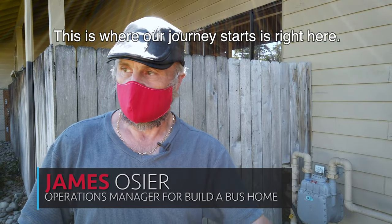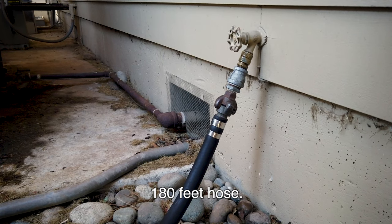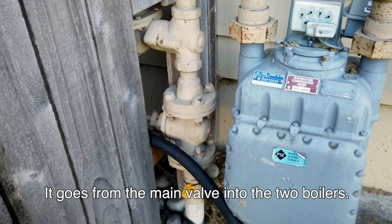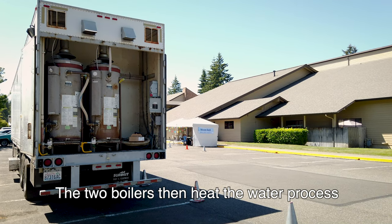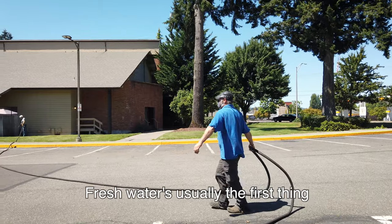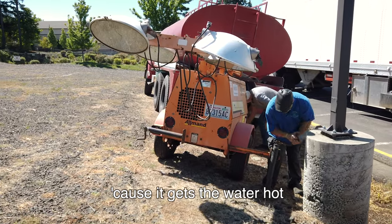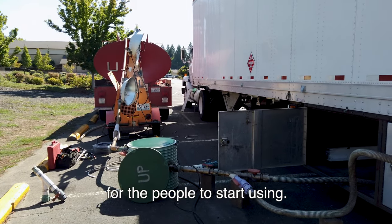This is where our journey starts right here. This is a one-inch water hose, 180 feet. It goes from the main valve into the two boilers. The two boilers then heat the water and it goes through the whole shower and out through the sinks. Fresh water is usually the first thing hooked up with the generator because it gets the water hot as soon as I can have it hot for the people to start using.